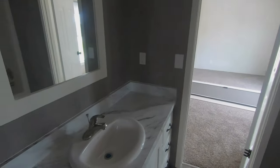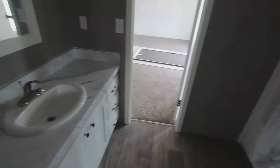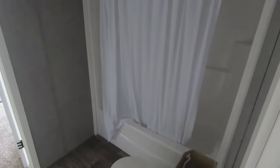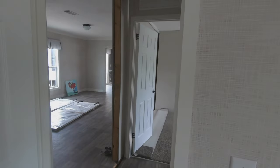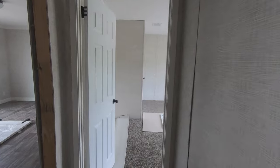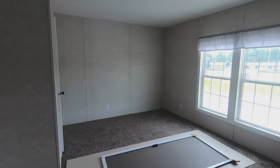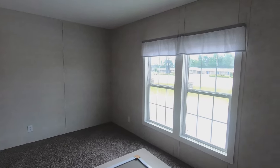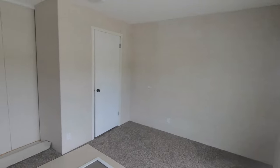This bathroom has a much larger sink than the other one, a single piece shower unit, and toilet. I like the way it's separated. Here's that third guest bedroom — another large bedroom. This is definitely set up for family living without a doubt.